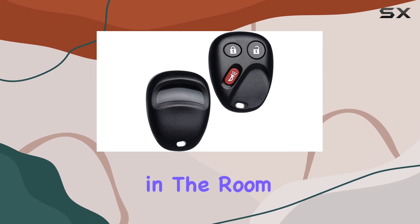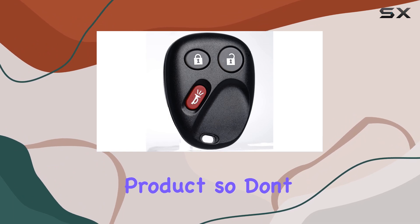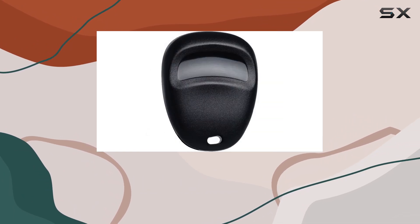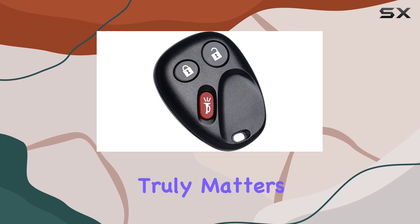Now let's address the elephant in the room: the lack of branding. Yes, this is a no-name product, so don't expect to see any logos or badges. But when it comes to functionality and performance, that's what truly matters.